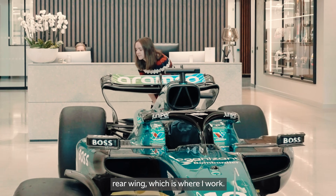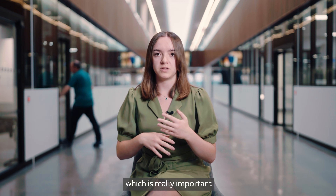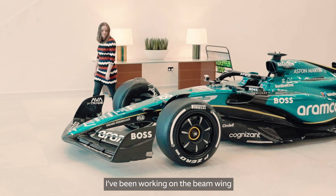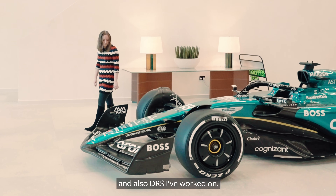You've got the chassis, you've got front wing, rear wing — which is where I work. You've also got things like the floor, which is really important to the aerodynamics of the car. I've been personally doing a lot of front wing and rear wing. I've been working on the beam wing, which is at the bottom, and also DRS.